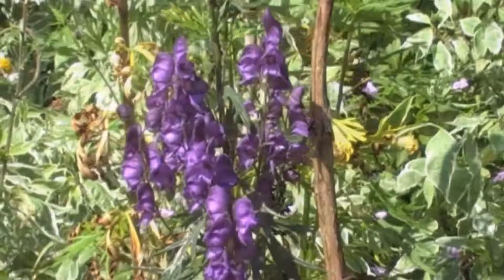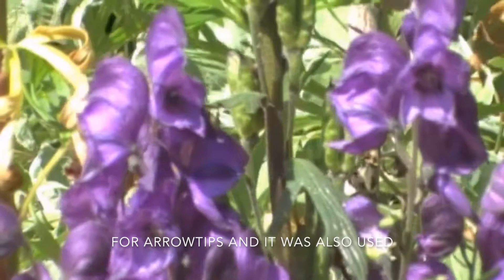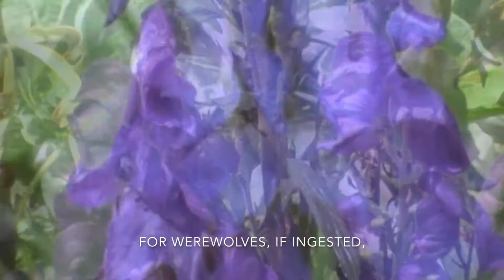The most basic weapon used against werewolves is wolfsbane, which has been around for ages and is actually a real plant called aconitum. In ancient times, it was used as a poison for arrow tips, and it was also used to get rid of supernatural creatures from entering homes. If ingested in the real world, it will cause diarrhea and vomiting and could ultimately cause death.